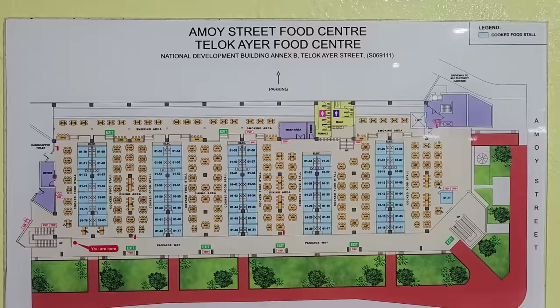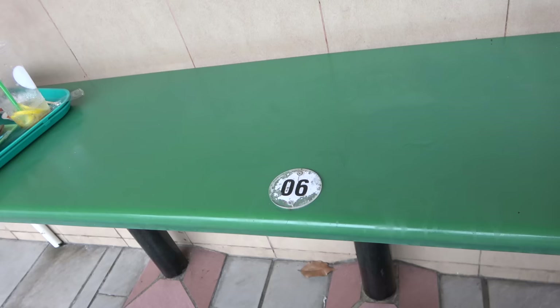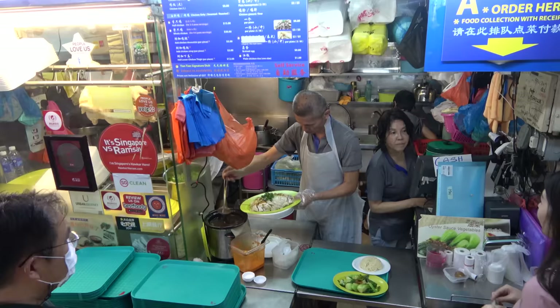At some hawker centers — Newton Food Center in particular — the tables have numbers on them. You get a table first, then go to the stall, tell them what table you're sitting at, and they'll bring your food to you. If you're ordering at the stall and taking your food to the table, you generally pay at the time you order. If they bring food to your table, you generally pay when they deliver it.